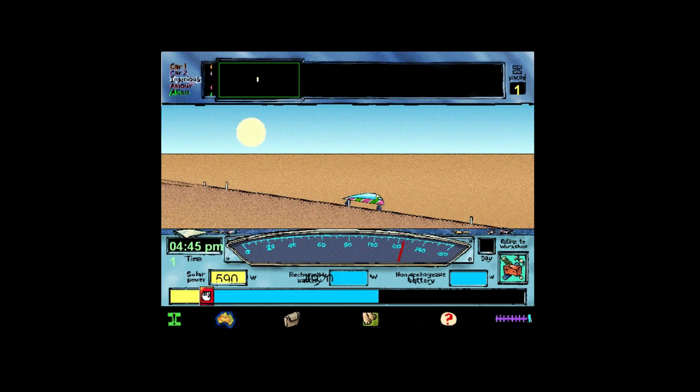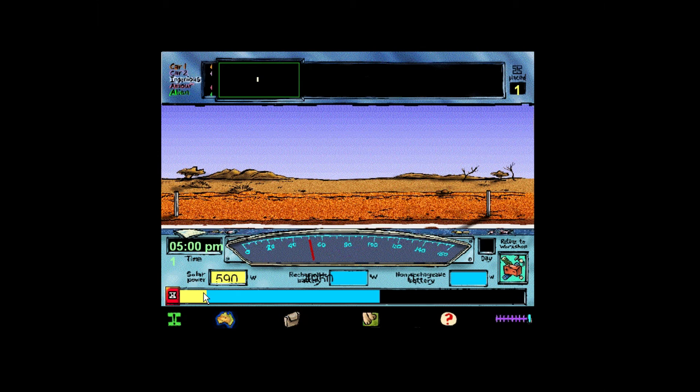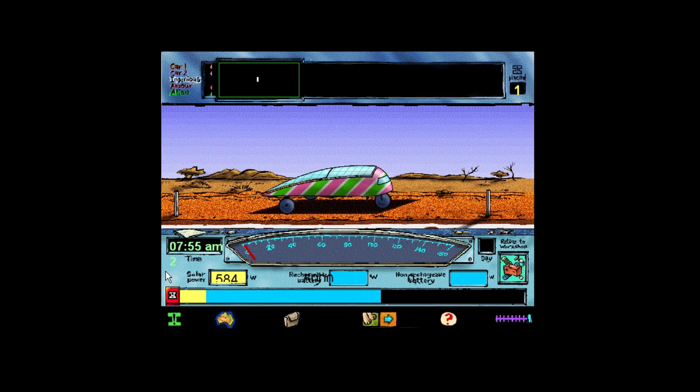5pm and end of day one of the World Solar Challenge — still too early to call. All teams now stopping for battery recharge and some sleep. I hope we have enough rechargeable batteries to store all of the power in this evening sunlight. Rise and shine, sleepyhead. It's race time. Let's use the morning sun to put some more charge in the battery before we get on the road again at 8am.